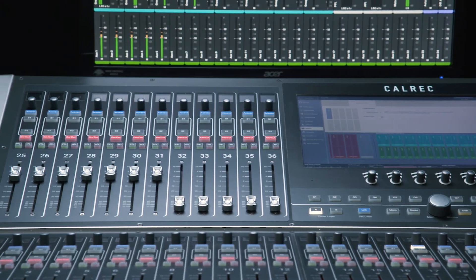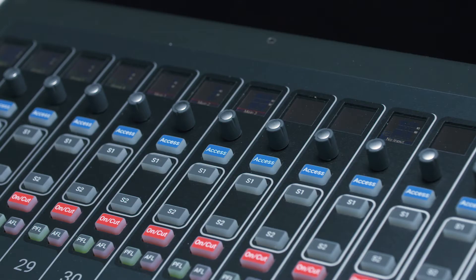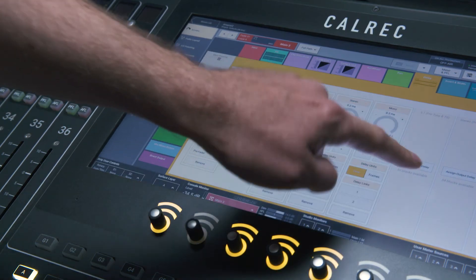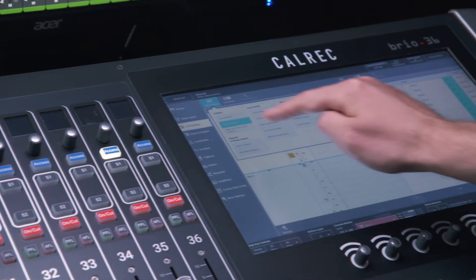With 5.4 seconds of delay available on every path, and an additional 64 blocks of input delay and 64 blocks of output delay, Brio has enough delay for every eventuality. Of course, pre-delay main outputs are provided as standard.